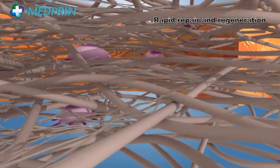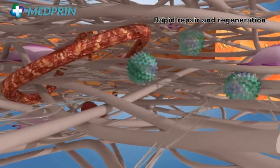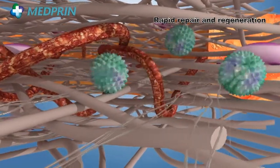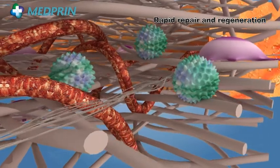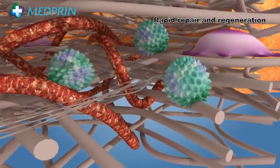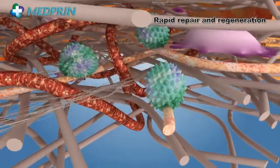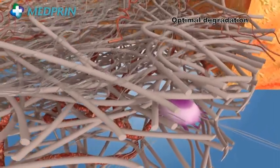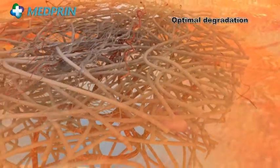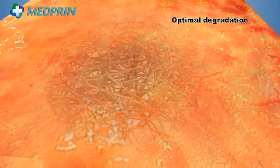ReadDura is composed of a nanofibrous scaffold with three-dimensional networks, which can facilitate cellular migration and growth within the patch to repair and regenerate the injured Dura rapidly. The scaffold of the patch can be gradually absorbed by the human body, and the material degradation rate matches well with tissue regeneration, leading to a full dural reconstruction.